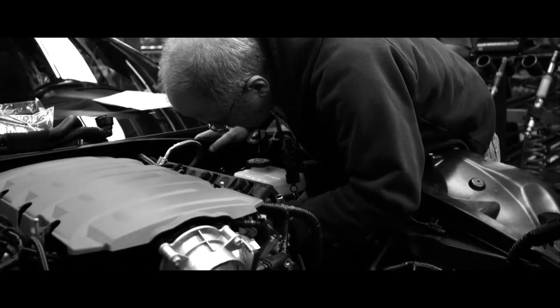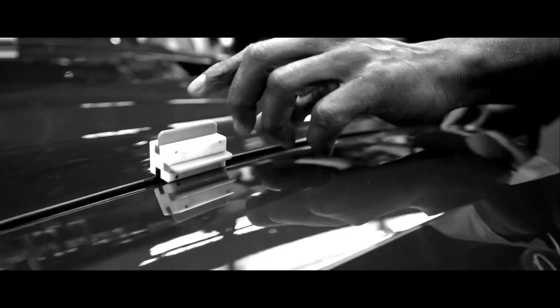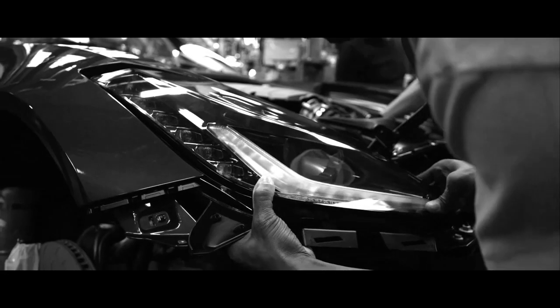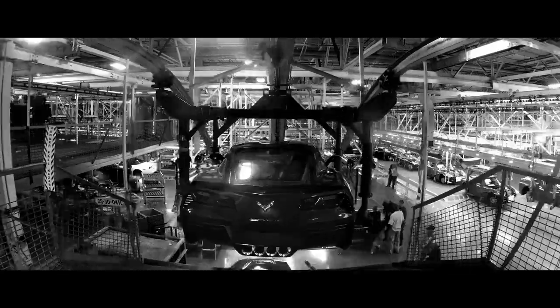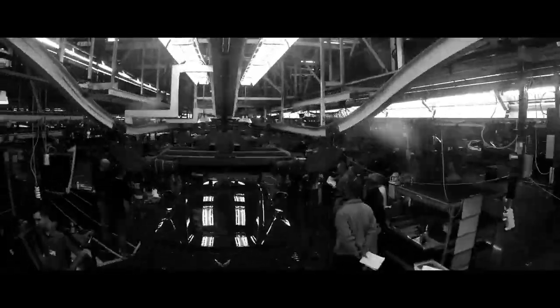Because we're using carbon fiber and other materials that don't expand and contract, we can tighten up the gaps. Carbon fiber has been used in race cars for a long time, it's been used in aerospace, and it's only just now making its way into very high-end sports cars.